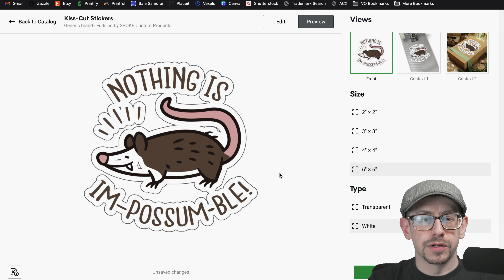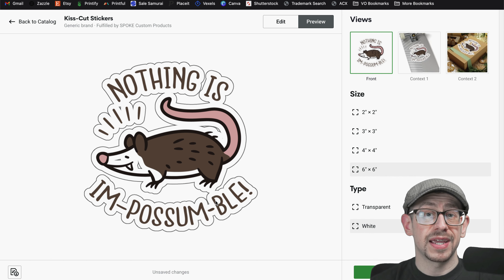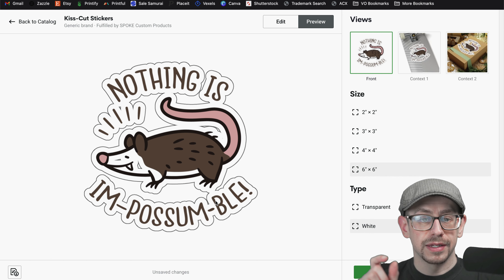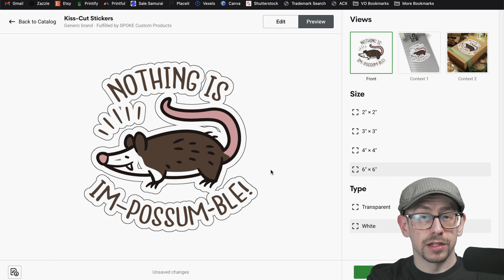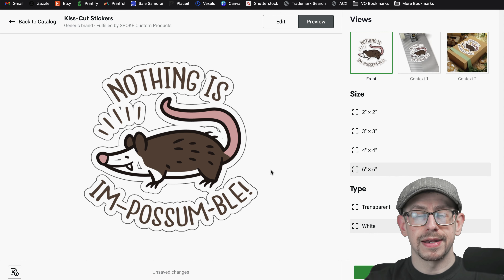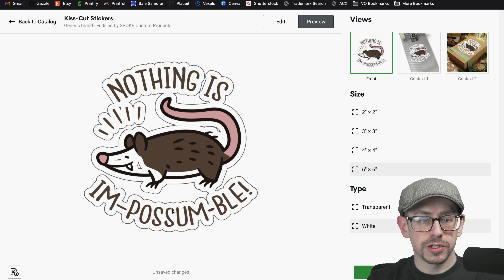With kiss cut or die cut stickers, there's one design issue you need to watch out for: any really delicate or small areas of attachment of the elements within your design. Look at the preview — near the possum's foot by the bee, there's only one spot where the lower text connects to the rest of the design. That means when the customer is peeling the sticker off the backing, it could tear in that one spot. I would take this bottom text and move it up so you have a much bigger connection, and as long as you have at least two connection points, it will help prevent tearing.